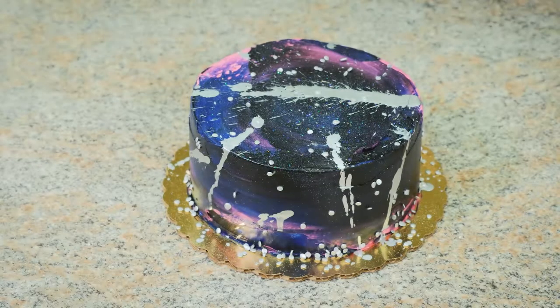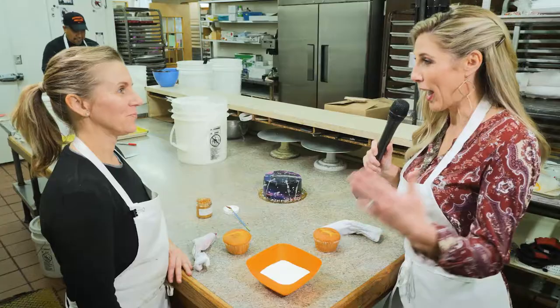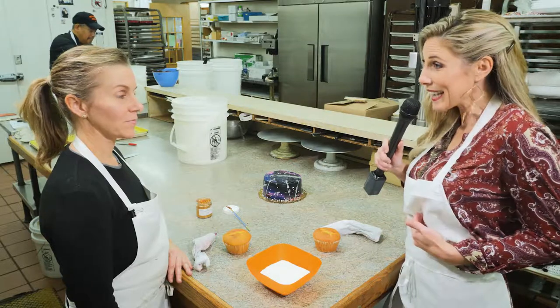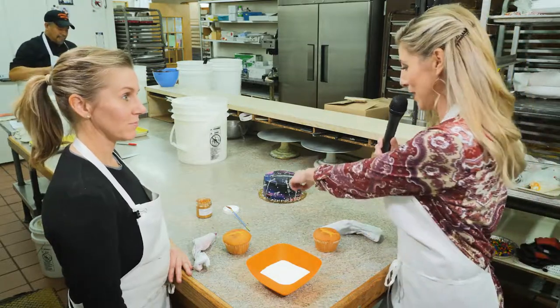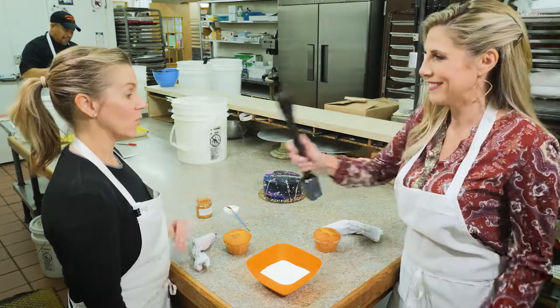Now for the moment of truth — to try the world-renowned Florentine cookie that Tag's Bakery is famous for. Dana, head production manager here at the bakery, is about to teach me how to do something like this. I know mine's gonna turn out exactly like that too. I can feel it. It will.